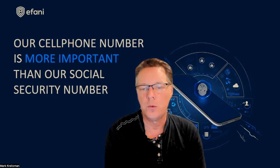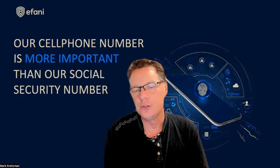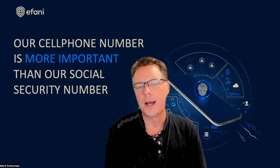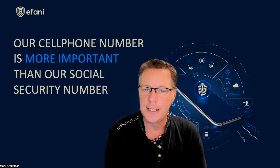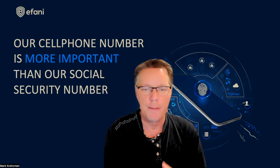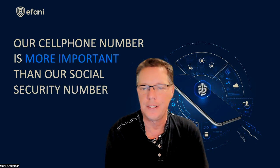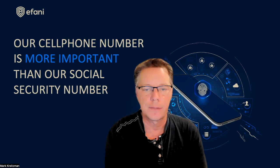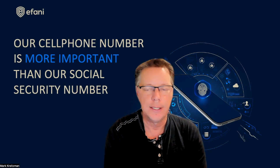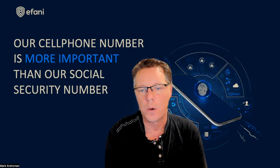Do Faraday bags work? Well, we know they work because governments and police use them to protect evidence. Chemists use Faraday cages to protect their experiments. And even Bitcoiner Andreas Antonopoulos said he keeps his crypto hardware wallets in a Faraday bag for protection. So imagine losing your Bitcoin stored on a hardware wallet because of an EMP, a solar storm, or some hacker using a local EMP-type attack to erase the data on your hardware wallet.